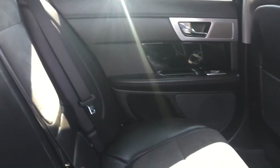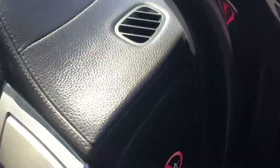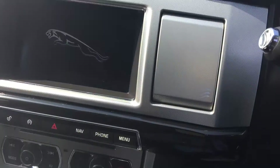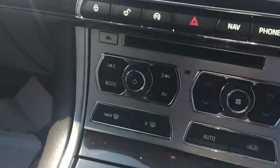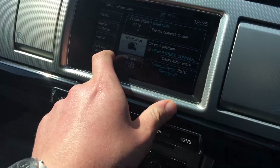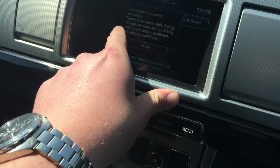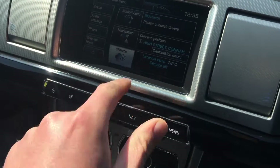That's suede leather, electric windows all round, rear climate and power socket. Electronically adjustable driver's seat. It's keyless start. Satellite navigation, there's Bluetooth, and dual zone climate control.